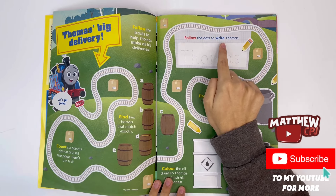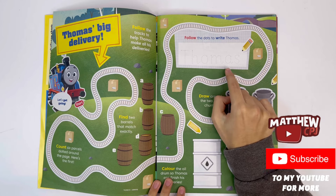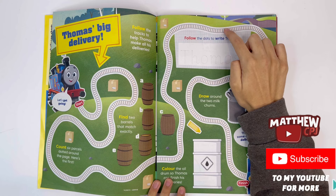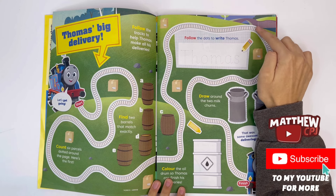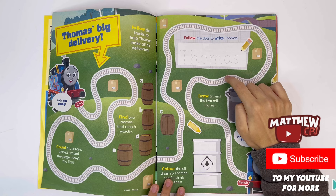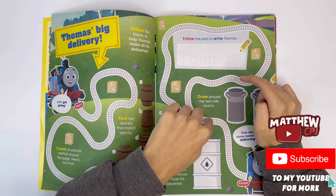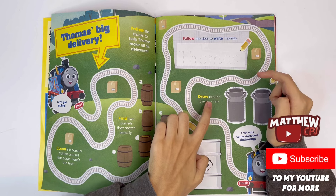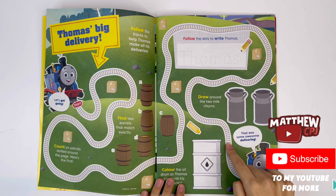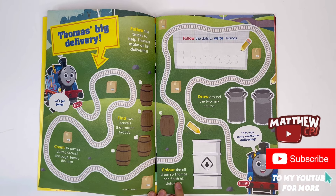Follow the dots to write Thomas: T-H-O-M-A-S. Thomas. Draw around the two milk churns. Color the oil drum so Thomas can finish his deliveries.